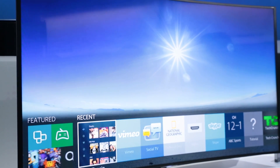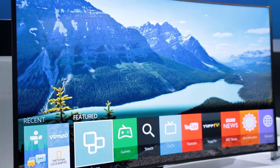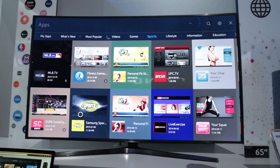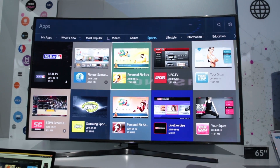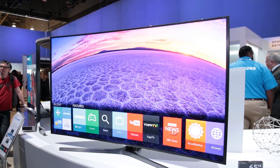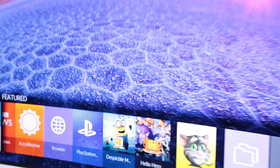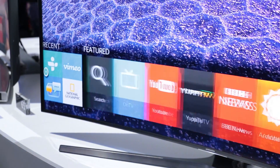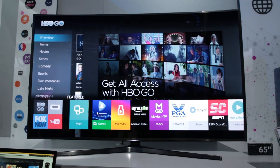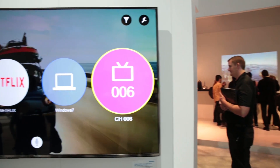Tizen OS, previously seen on Samsung smartwatches, is now powering the brand's new smart TV system for 2015. You can quickly jump into the apps, web browser and other services via a bar of brightly colored icons that appears at the bottom of the screen. You get all the usual apps you'd expect from a Samsung TV, including plenty of catch-up TV, but as Tizen is open source it should be easier for developers to create new ones.